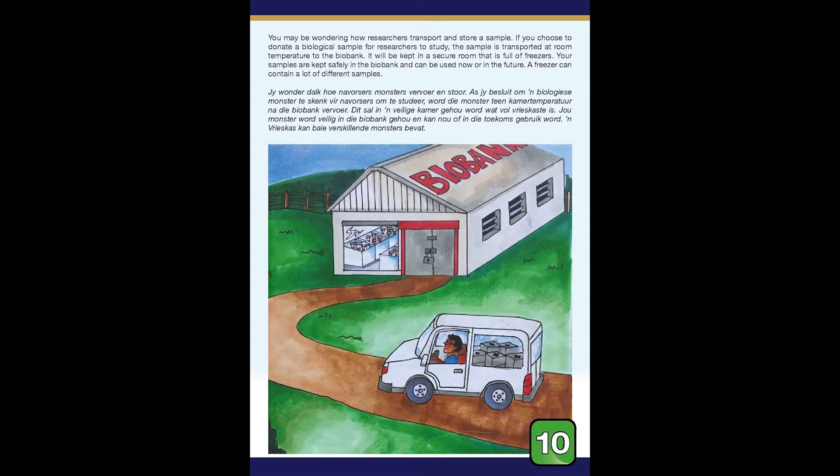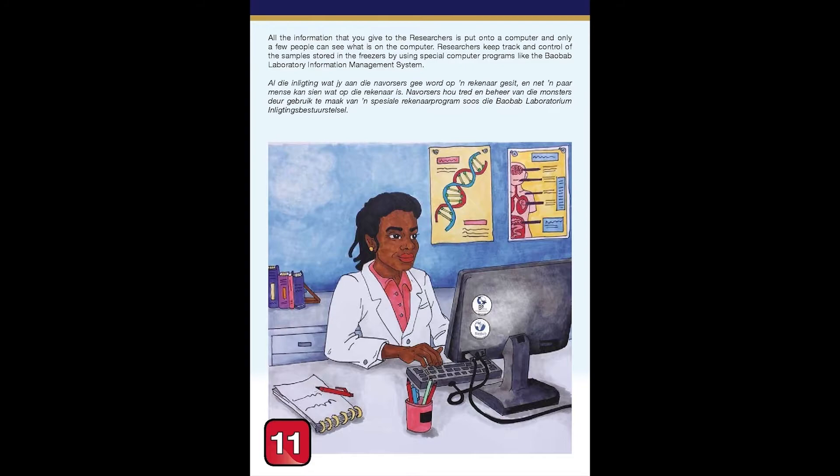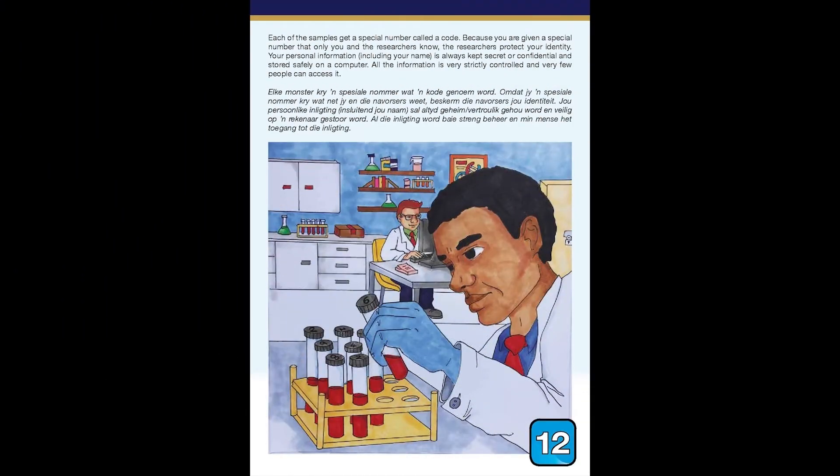A freezer can contain a lot of different samples. All of the information that you give to the researchers is put into a computer, and only a few people can see what is on the computer. Researchers keep track and control of the samples stored in the freezers by using special computer programs like the Biobank Laboratory Information Management System. Each of the samples gets a special number called a code, and because you are given a special number that only you and the researchers know, the researchers protect your identity.